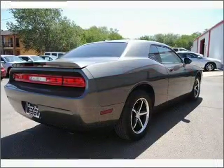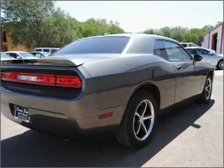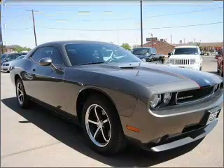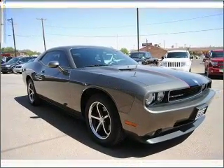Stand out from the crowd with premium wheels. You will appreciate the safety feature of anti-lock brakes. And with these notable features, you won't want to miss out on the opportunity to own this amazing ride. Air conditioning and AM FM stereo. Click or call to set up a test drive right away.